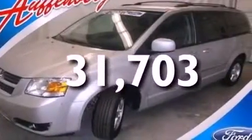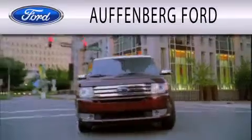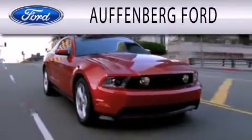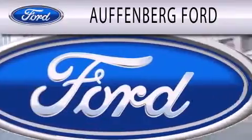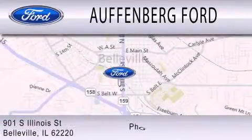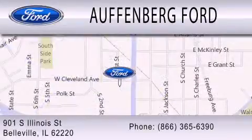We hope you found this video informative. Please contact us today. Offenburg Ford is dedicated to doing everything possible to ensure that the experience you have selecting your next vehicle is as pleasant as possible. We are located at 901 South Illinois Street in Belleville.